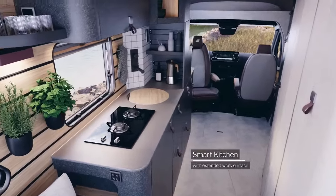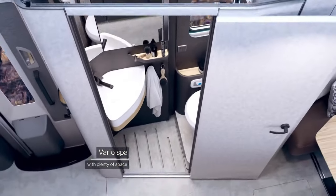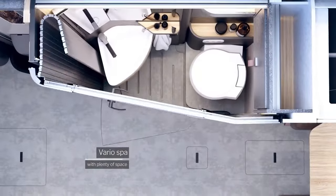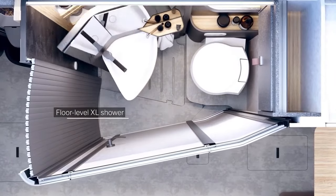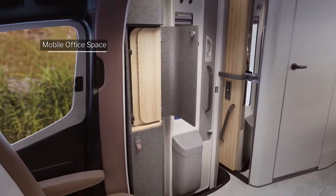With a starting price of around $225,000, the Heima Venture S is a significant investment, but it delivers exceptional value for adventurers who crave freedom, comfort and off-road prowess, combining luxury with off-road capability.